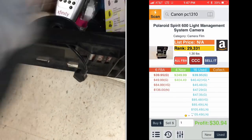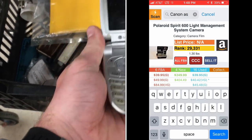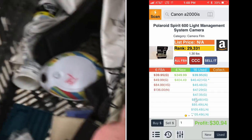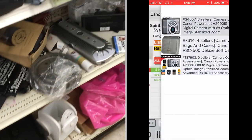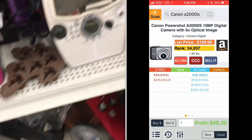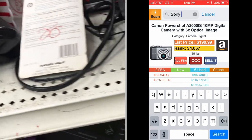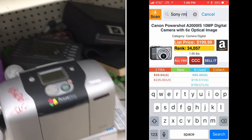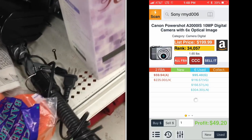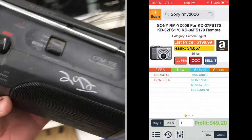People always ask me what I look for in these stores. I look for a few main things: one, was it expensive at one time? Two, is it obsolete or discontinued? Three, does it work — is it in good condition? Those are my main criteria. A lot of it too is just looking things up. I've been doing this for years, so I have a good idea of what sells.